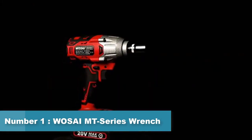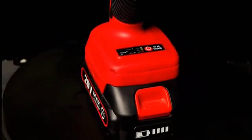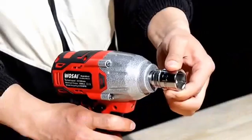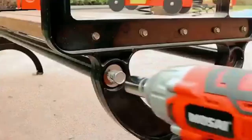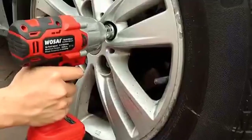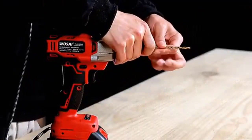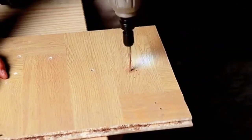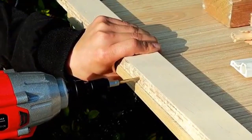Number 1: Wosai Montana Series Impact Wrench. The Wosai Montana Series Impact Wrench is a high-performance power tool designed for professional use in automotive repair, heavy machinery maintenance, and construction work. It features a brushless motor that provides longer tool life, less maintenance, and higher efficiency. The Montana Series is capable of delivering up to 1,000 Nm of torque, making it powerful enough to handle the toughest jobs. It also features a variable speed trigger, a half-inch square drive for easy socket attachment, and an LED work light that illuminates the work area and improves visibility.